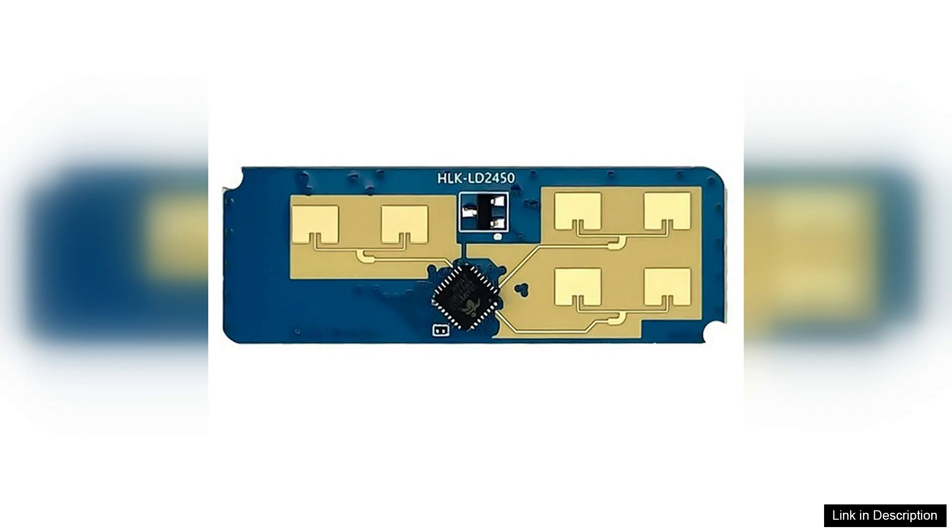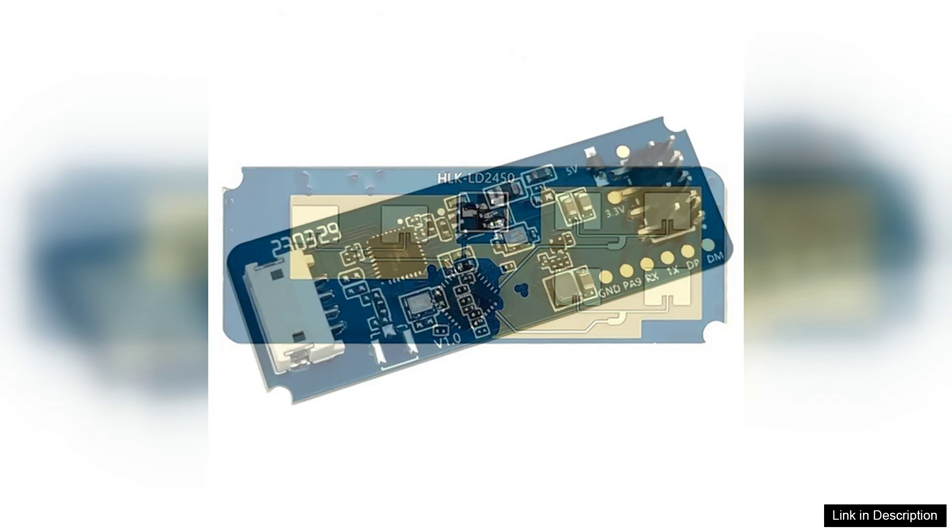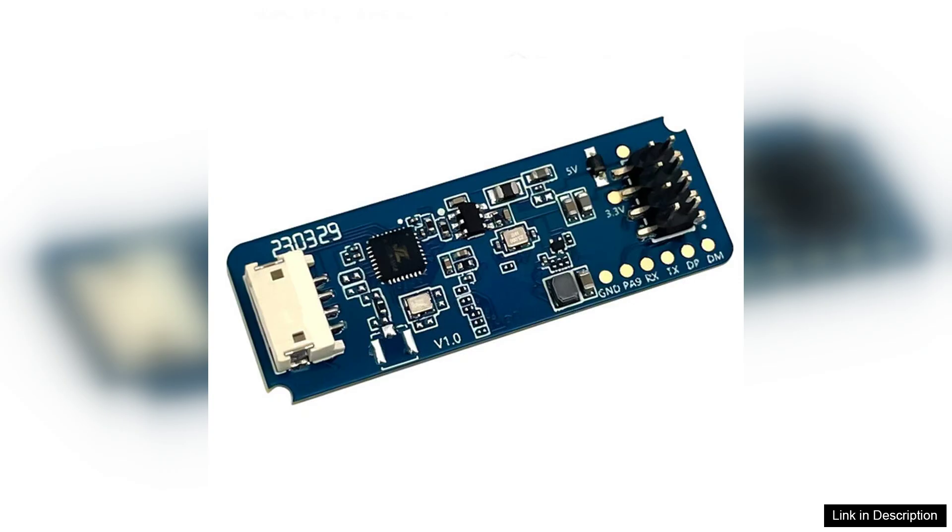One of the key features of the HLK-LD2450 is its exceptional ability to detect and track multiple targets simultaneously. The radar sensor can provide real-time data, which is crucial for applications that require quick responses, such as motion detection and surveillance.